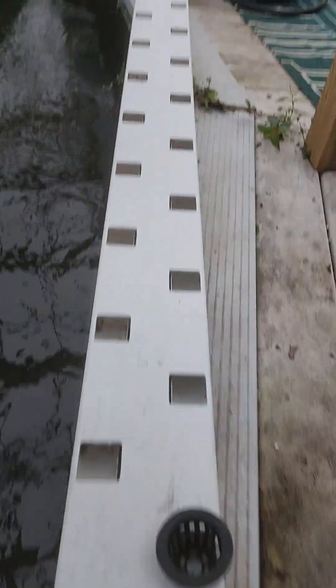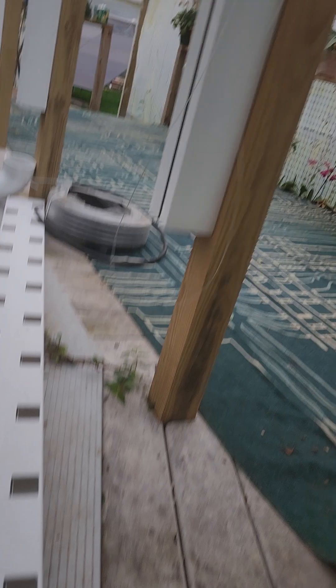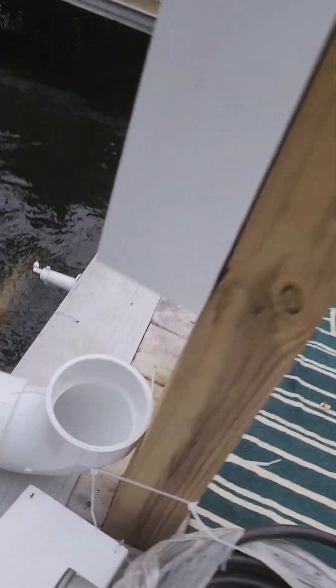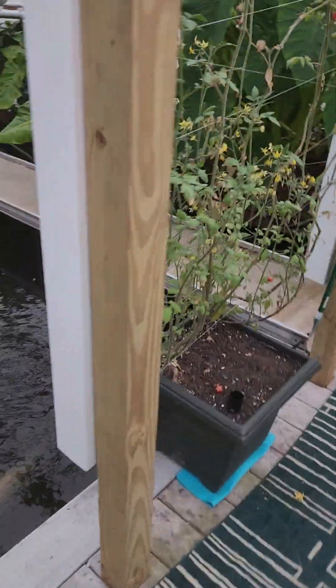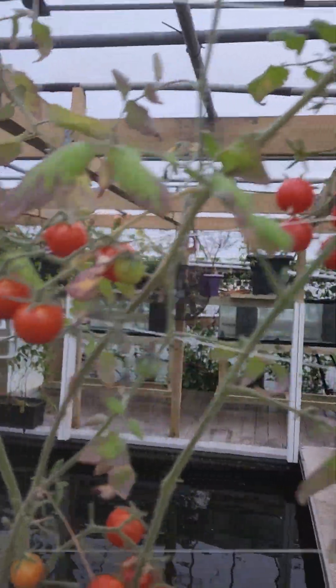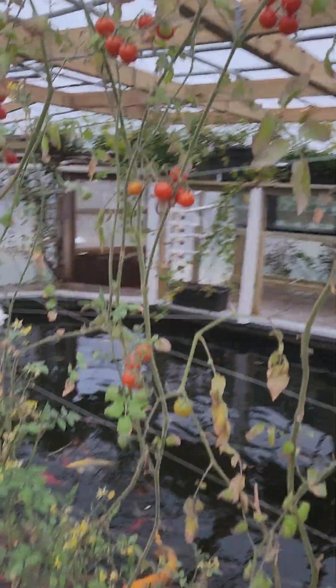We're going to take these and install them underneath the ridge right here. If you look at how we installed these in Page Restaurant, we'll have all our plugs growing in these towers, draining into these little trays with a hole cut in them, and then draining back into the pond. Look at a wall of tomatoes — these tomatoes are delicious and we've bought no tomato seeds this year.